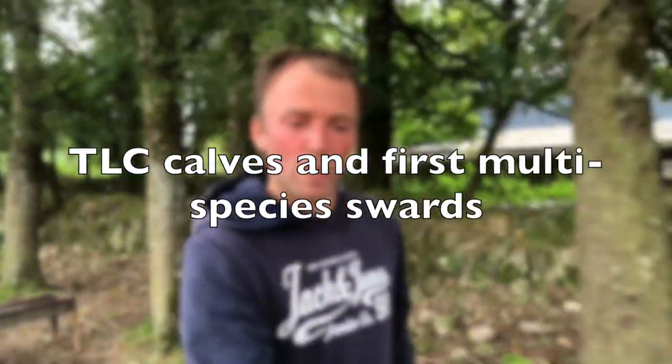Hello again and welcome to Sullivan's Farm. Quick midweek video here. Some of the calves you didn't see on Sunday are the four that I picked out from the bunch of 30 that, for one reason or another, didn't do so well. They just needed that extra little bit of space, extra TLC, and time to eat their few cubes every day. We'll also have a look at our first attempt at a multi-species sward and what it looks like now, two years later — a good learning process.